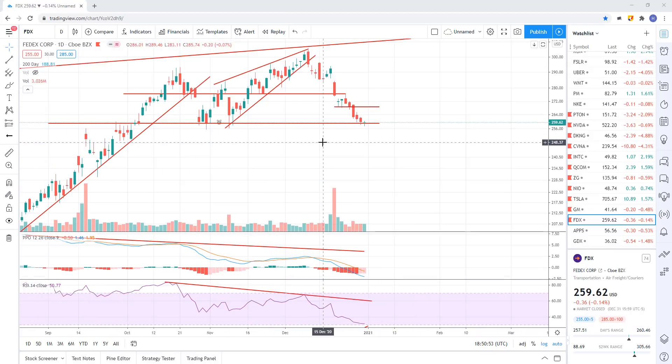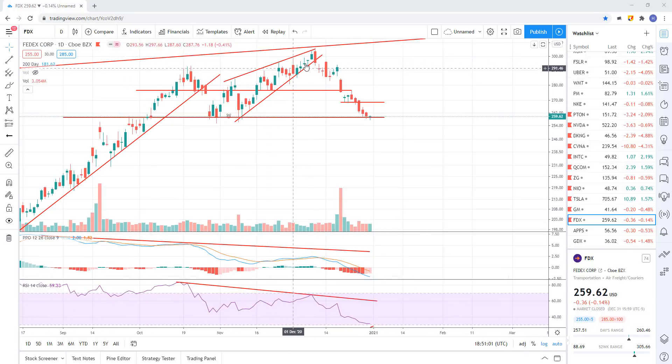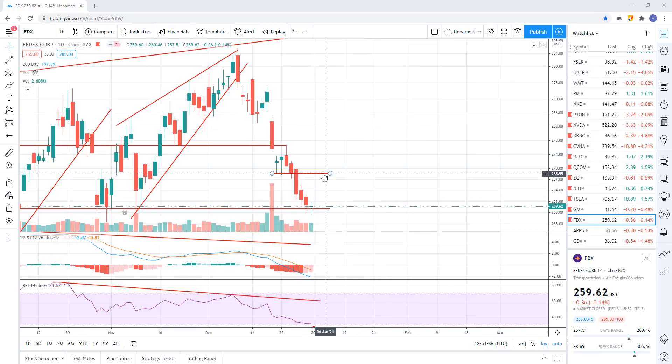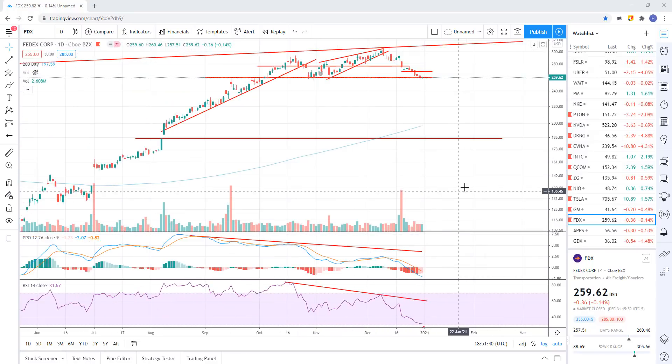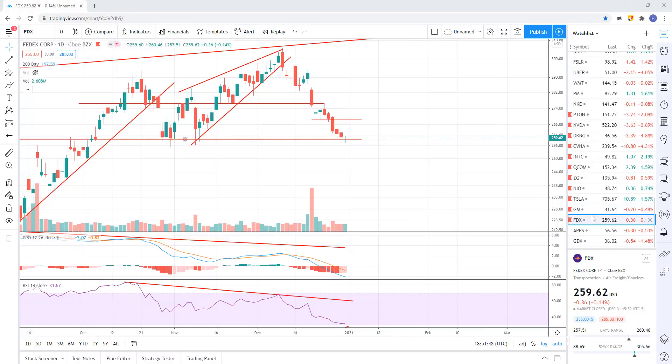Let's cover some stocks I've been talking about for weeks to months. FedEx — I pointed this out back here saying it looked like a really good short. We were making a bearish rising wedge with big clean negative divergence, divergent high. And sure enough, if you shorted even before you broke trend — I wait for a break of trend support, but even if you shorted right in here you pretty much caught the high so far. This has gone just straight down ever since. Now we're at support right here at about 259. I'd expect a little bounce up to about 268 and then continue lower. That's how I see that one playing out.